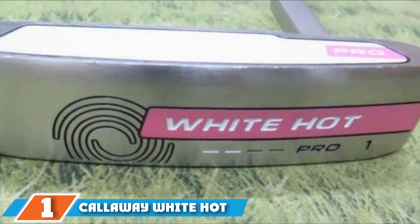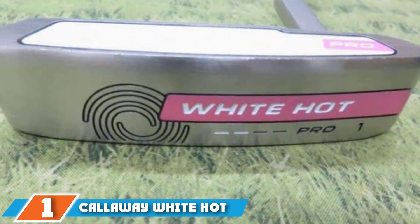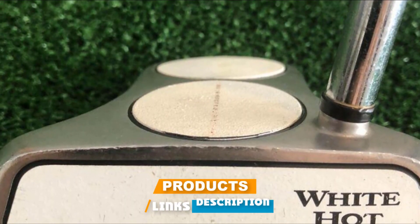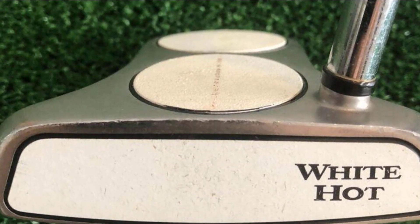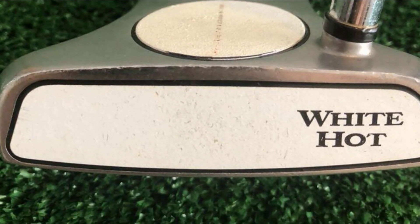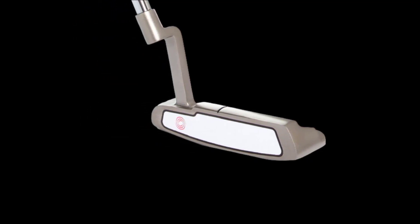At the first position of our list, we have the Callaway White Hot Pro 2.0. Many golfers rave about Odyssey putters and their excellent feel and stability. To achieve this combination, Odyssey has created its patented White Hot face that uses premium materials to create a reactive surface during impact. What this means for any golfer are truer and more consistent rolls.